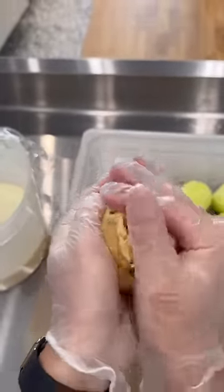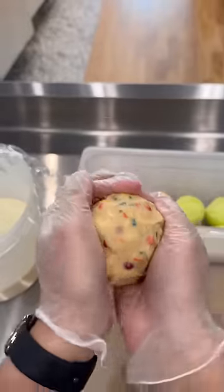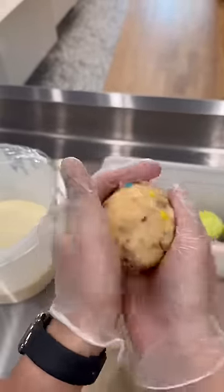Cake batter ice cream with cookie dough has always been one of my favorite combinations, so this should be perfect. It has little M&Ms in it and it also has a bunch of sprinkles.